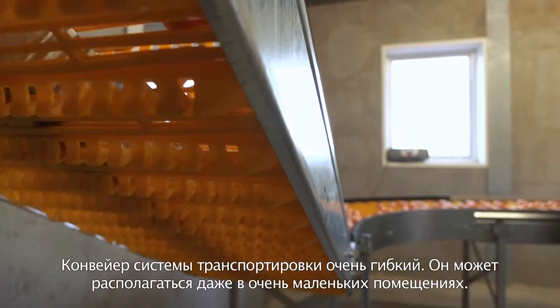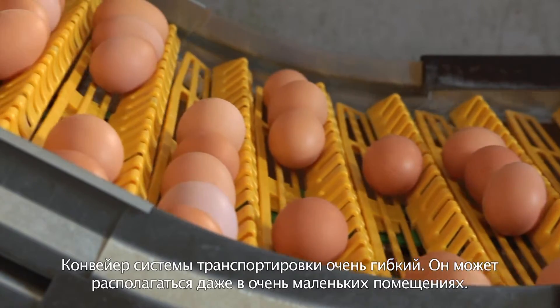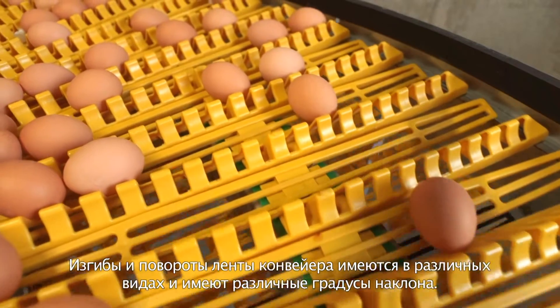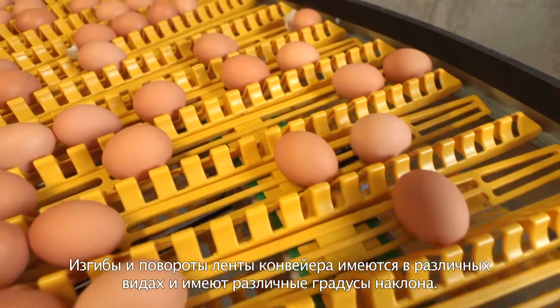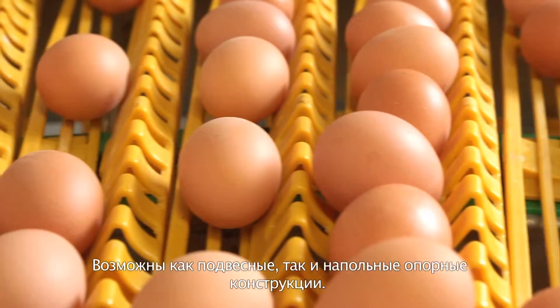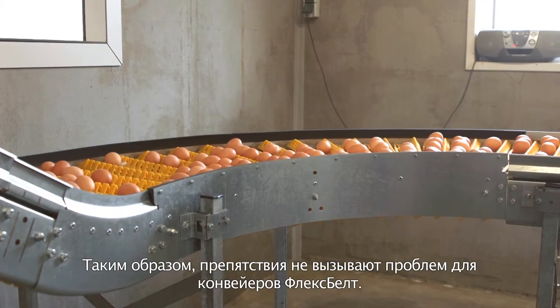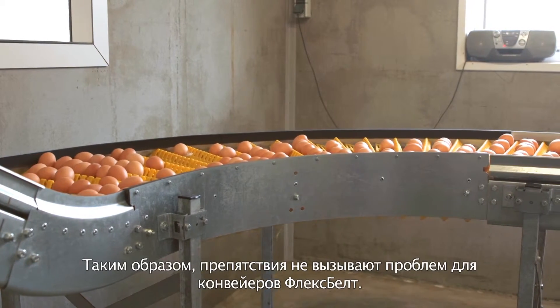The egg transport system is very flexible, which makes it possible to place the system even in the smallest rooms. Bends and curves of the conveyor belts are available in various designs and degrees. Both standing and suspended mounting constructions are possible, so obstacles do not cause any problems for the Flexbelt conveyors.